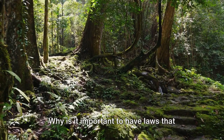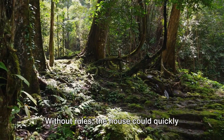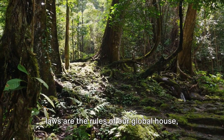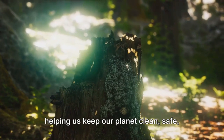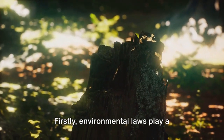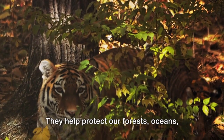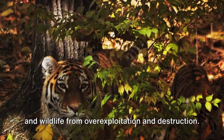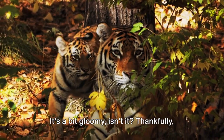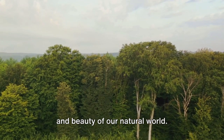Why is it important to have laws that protect the environment? Imagine our world as a house — without rules, the house could quickly become messy and unlivable. Environmental laws are the rules of our global house, helping us keep our planet clean, safe, and sustainable. Firstly, environmental laws play a crucial role in preserving our natural resources. They help protect our forests, oceans, and wildlife from over-exploitation and destruction. Imagine a world without the chirping of birds or the rustle of leaves in the wind — it's a bit gloomy, isn't it? Thankfully, these laws help safeguard the diversity and beauty of our natural world.